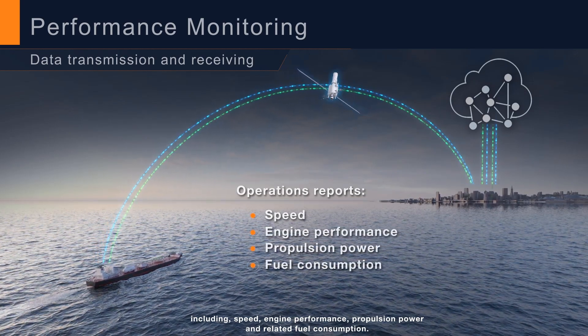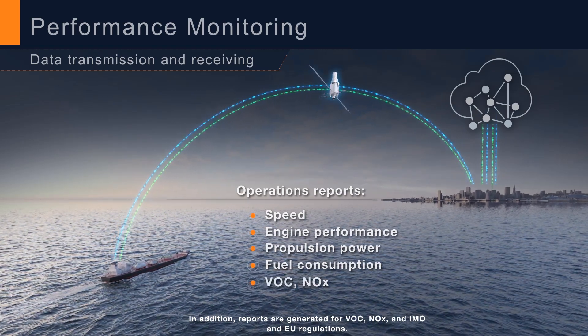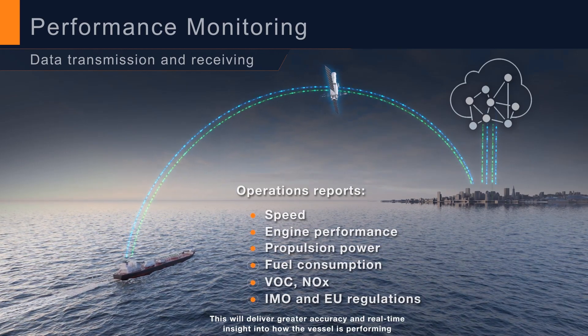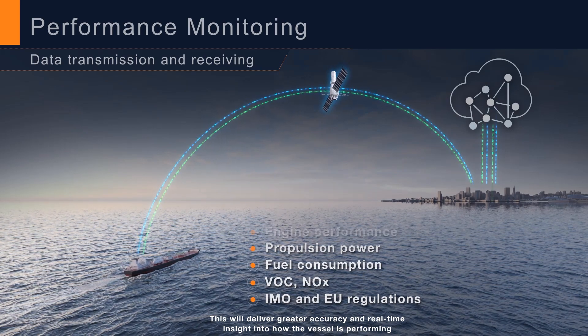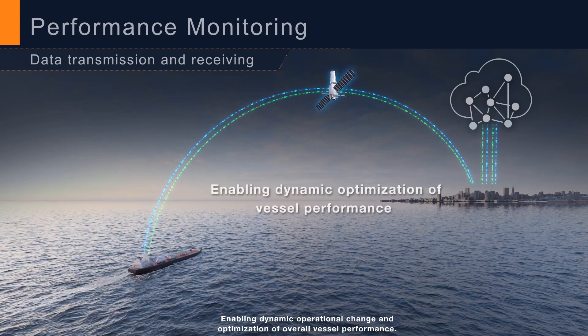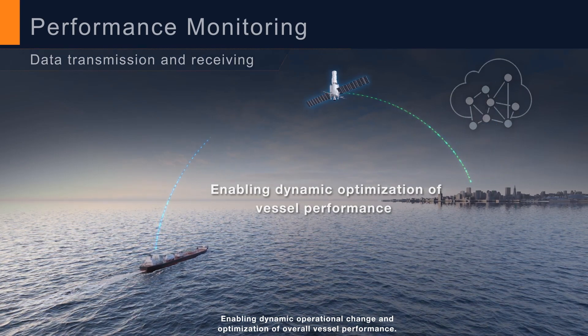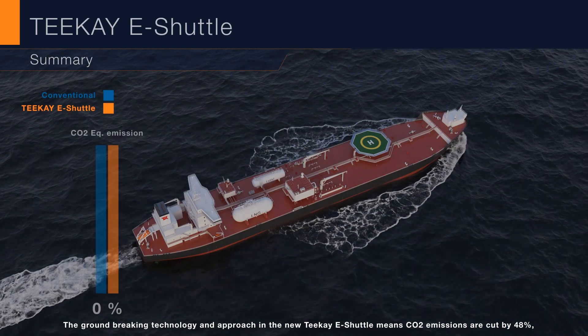Reports are also generated for related fuel consumption, VOC, NOx, and IMO and EU regulations. This will deliver greater accuracy and real-time insight into how the vessel is performing, enabling dynamic operational change and optimization of overall vessel performance.